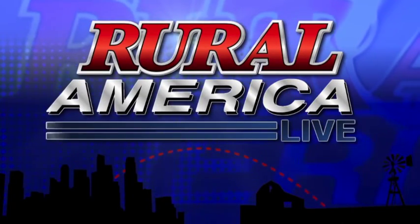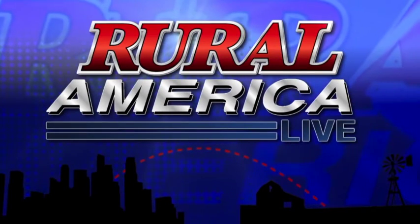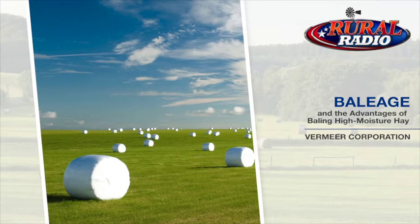Welcome back to Rural America Live. I'm Marlon Bolling with you here on Rural Radio, Sirius XM 147. Thanks for joining us. We're talking with representatives from Vermeer. One thing touched on was high moisture forage, and I wanted to bring Josh back into the discussion. We're seeing a trend toward high moisture forage in the beef industry — popular among dairy for a while, but starting to become more popular among beef cattle operations.